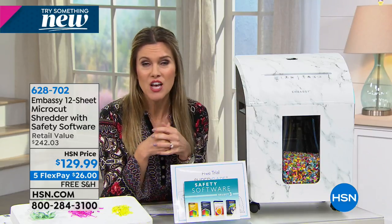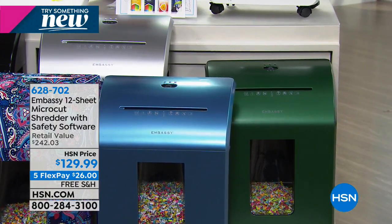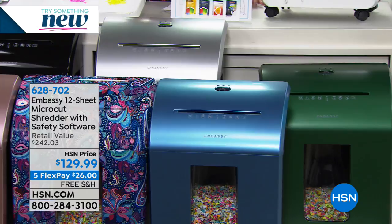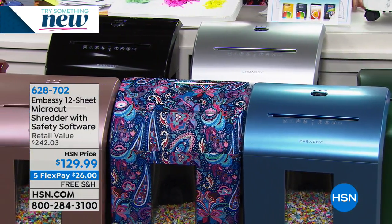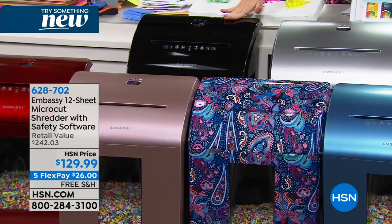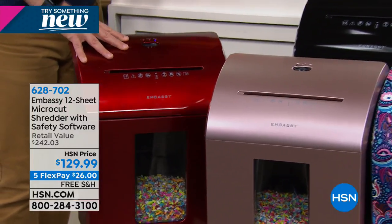Let's look at the colors. We have a beautiful forest green — most limited, less than 100 available. We also have the Niagara blue, the paisley print, a silver, a high-gloss black, a rose gold, and a race-car-engine red. This is fully feature-rich — it's a $242 value. Today it's on a flex payment of $26 with free shipping and handling. Bill Duggan is here and he's going to shred all morning long.